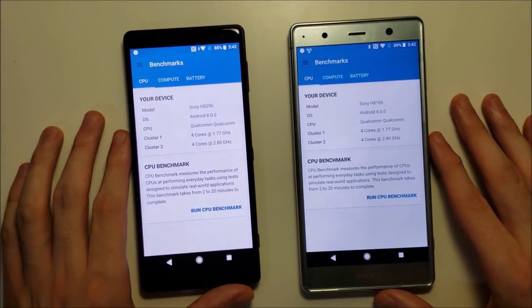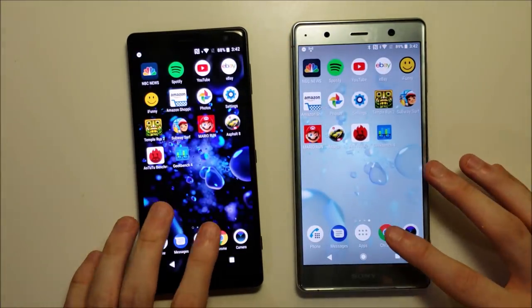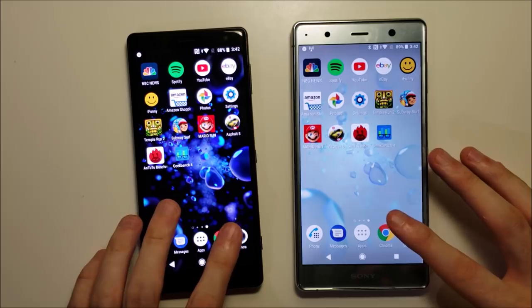Geekbench is up next — some pretty loud thunderstorms there — but we're going to run Geekbench later in the video.